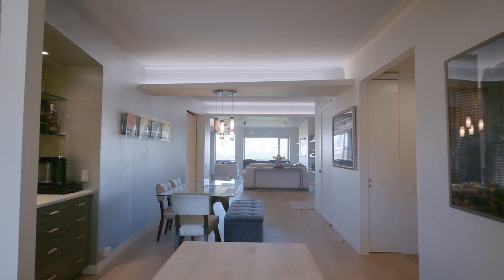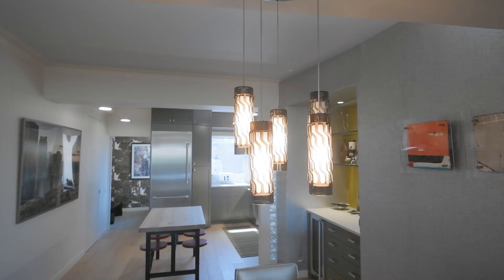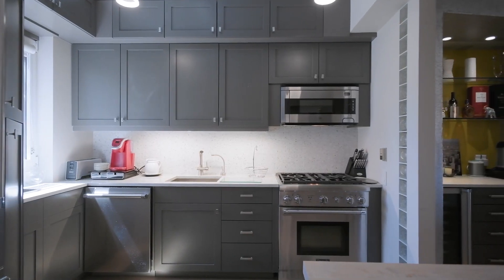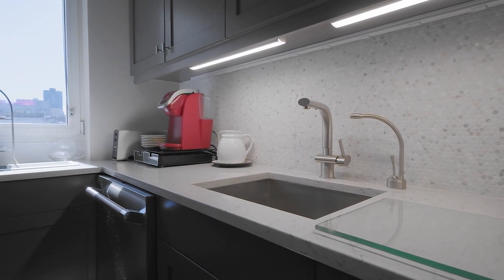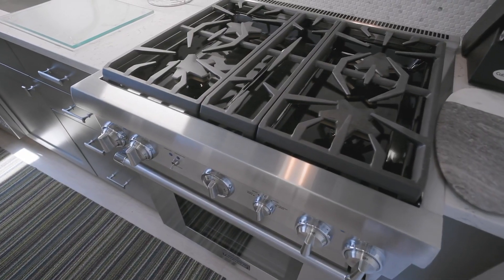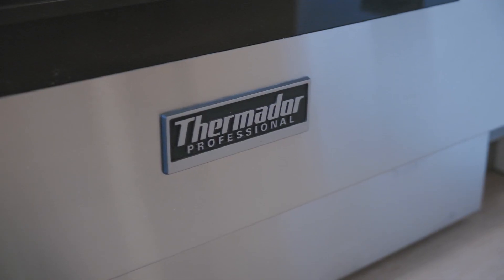Enjoy the spectacular park views from your kitchen and dining room, which are open to the living room. The kitchen features beautiful cabinets with nickel pulls, and appliances include a large stainless steel refrigerator, gas range, and dishwasher — all by Thermador.